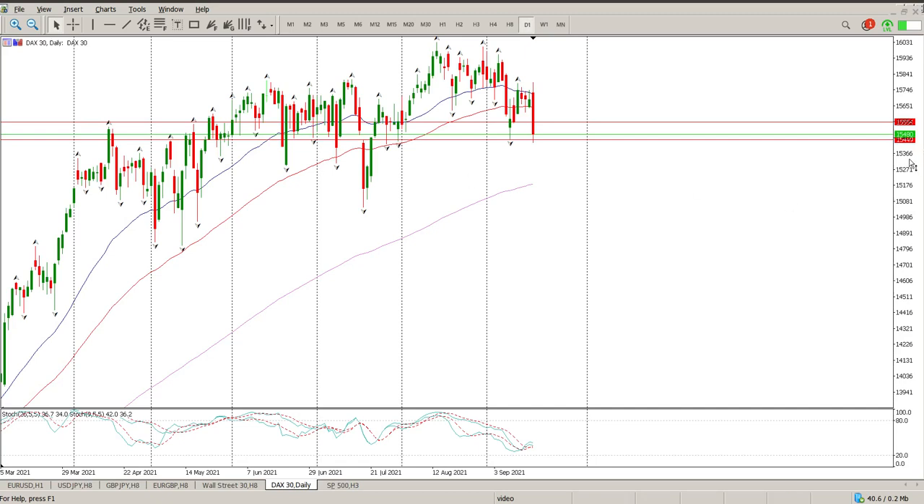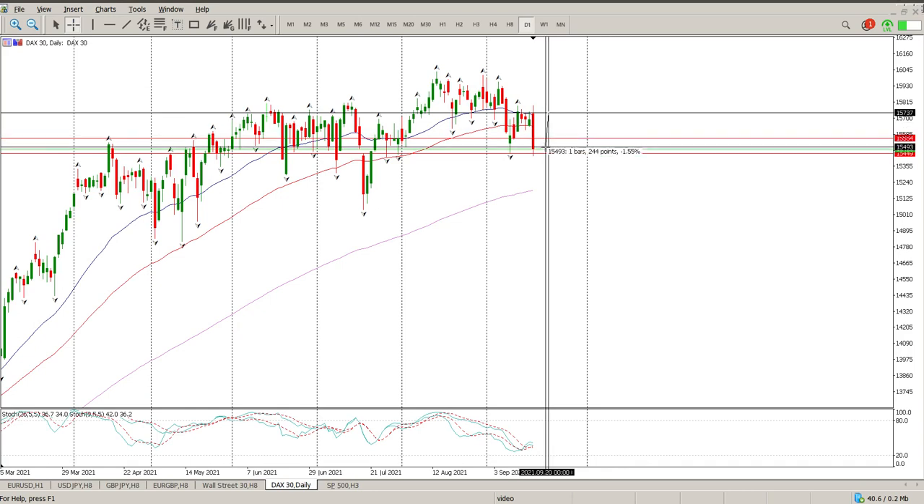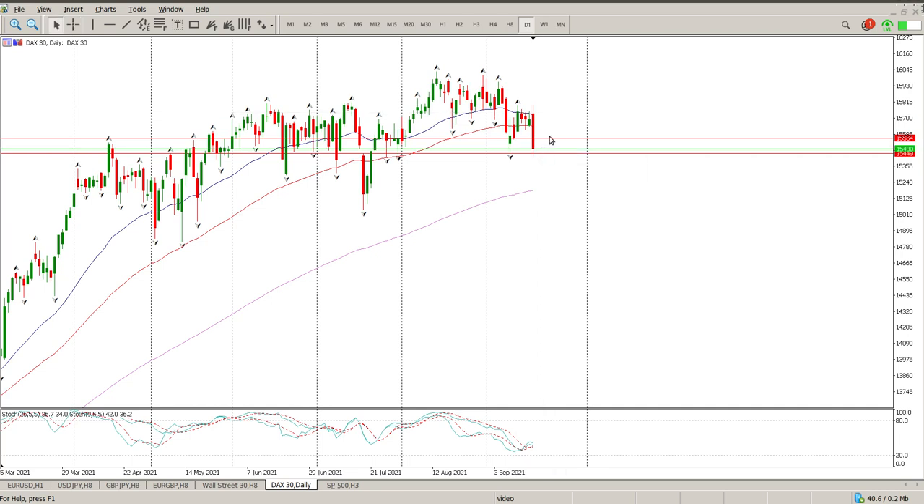Good morning everybody, this is your DAX day trade setup for today. Friday was a fairly massive day, sort of a 1.6% move to the downside. The bad news right now is the futures market is down another percent based on some noise coming out of the US.